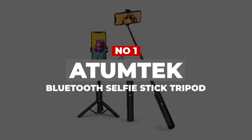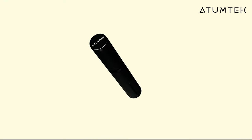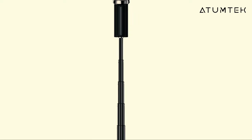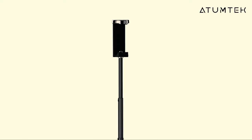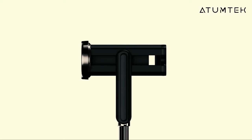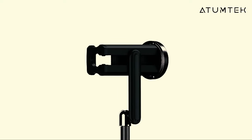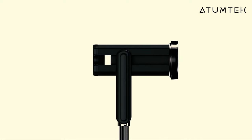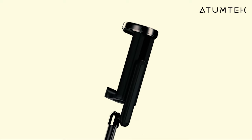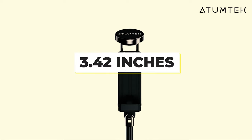Number 1: Atumtek Bluetooth Selfie Stick Tripod. This Bluetooth selfie stick from Atumtek is a practical and stylish cell phone tripod with a number of added features. In its retracted state, it can almost fit in the palm of your hand. When extended, it reaches 80 centimeters. Once you've taken out the detachable wireless remote, it expands further into a full-blown tripod that can rotate 270 degrees. It's very versatile, fitting a wide range of Apple iPhones, as well as Samsung, Huawei, and other devices of similar size up to 3.42 inches in width.